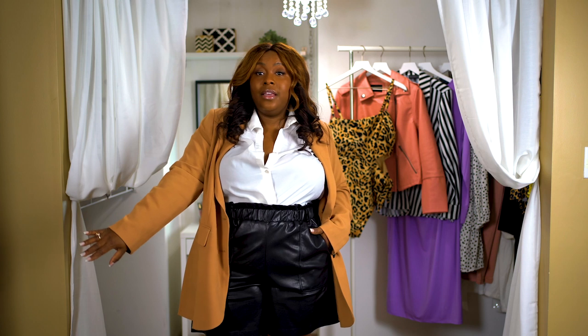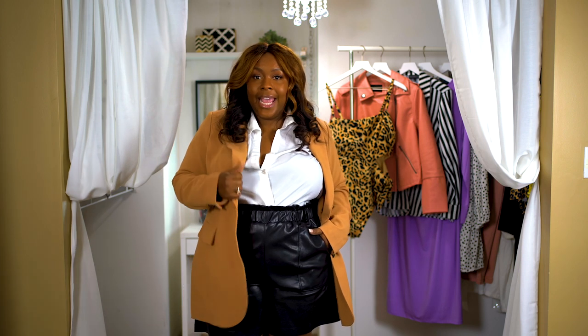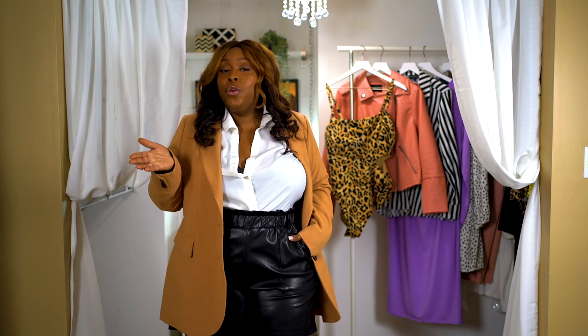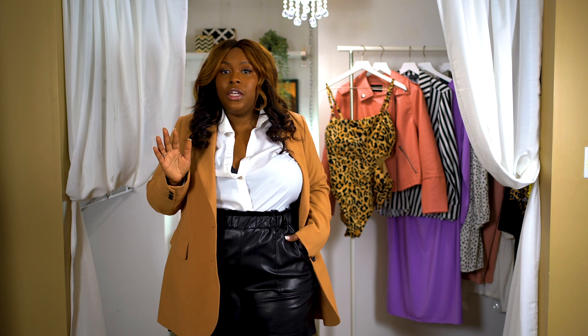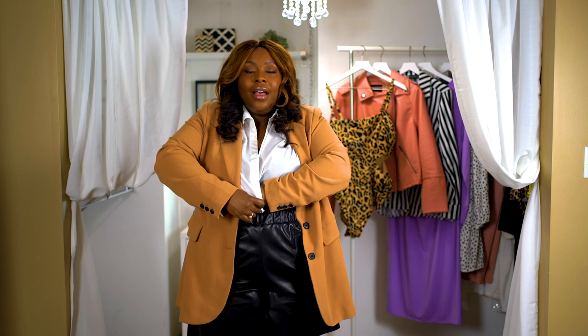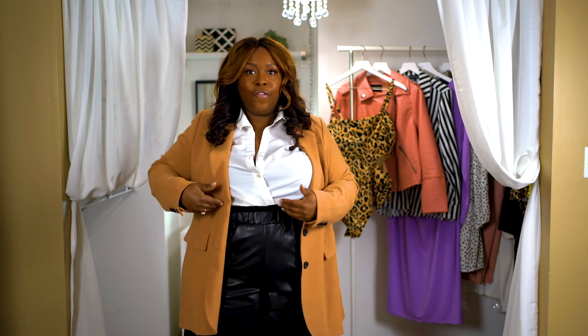I decided to pair it with what I think is an essential for spring: this amazing camel colored blazer. I absolutely love the color. It's one of those pieces that's super easy — you could throw it on with pretty much anything and it's going to look great. It's perfectly on trend because spring 2020 is all about suits. For this look I also went with a simple button down. One trick I love when wearing a button down in a more casual setting is to leave it unbuttoned and simply tuck the shirt in, kind of doing a faux wrap.